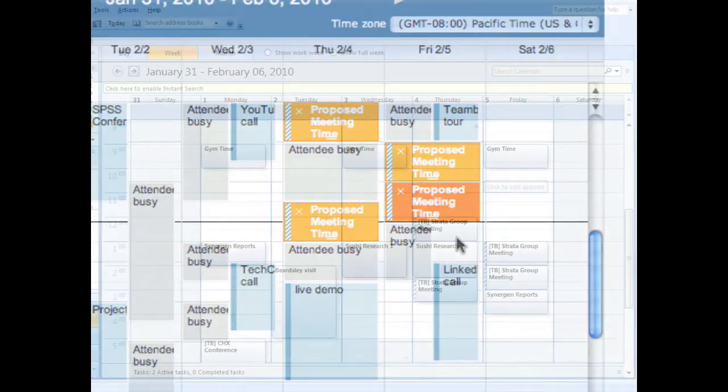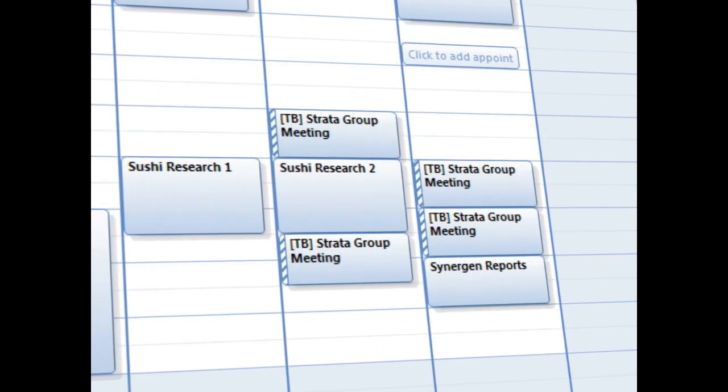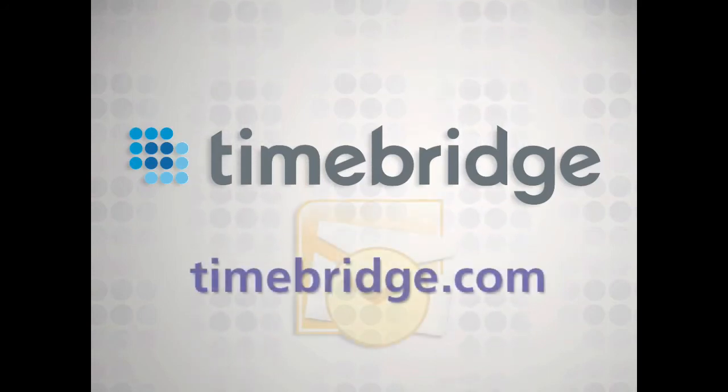Finally, connecting helps you manage your calendar. While you wait for attendees to respond, TimeBridge holds tentative times and then automatically cleans up your Outlook calendar once the meeting is confirmed. Join nearly 500,000 busy professionals and take advantage of what TimeBridge has to offer. Download the TimeBridge connector for Outlook today.